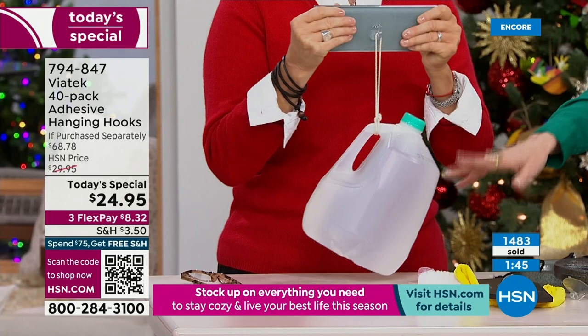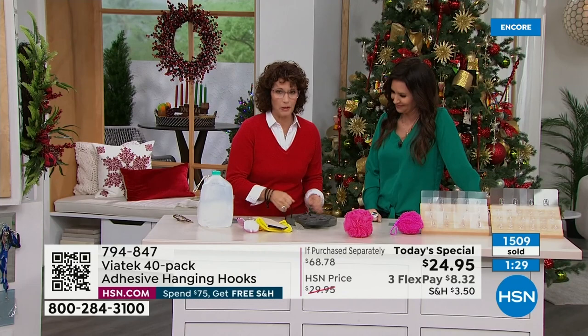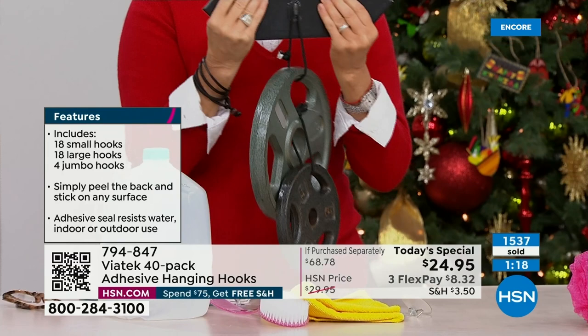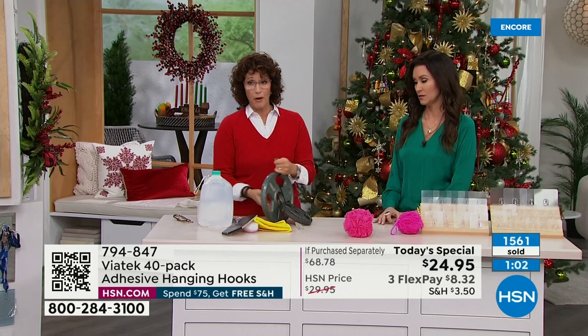I'm using water to show — about 8 pounds — and I could put three more pounds on this small hook. The large holds 15 pounds, and I could add another three pounds on that. Think about backpacks — they get heavy. For your ski bag, you might want to use the jumbo. We have all the different configurations for all the different things you need to hang.